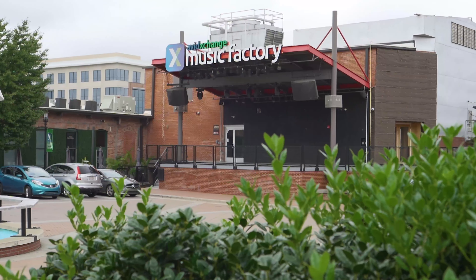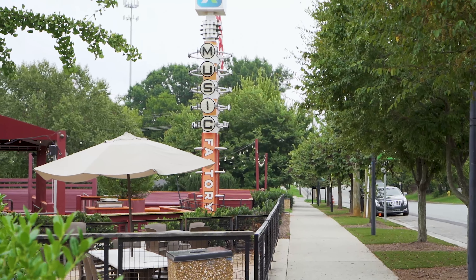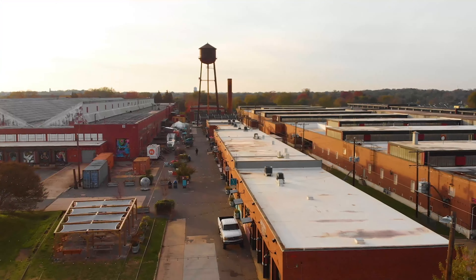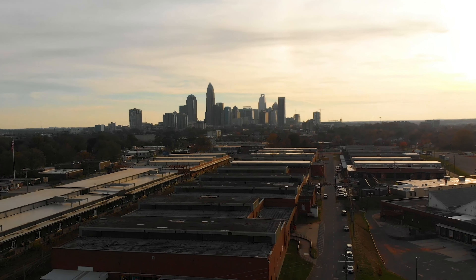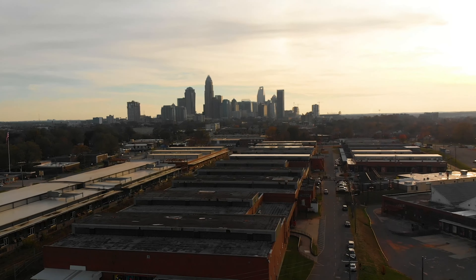This neighborhood is conveniently located just around the corner from the popular Music Factory and the robust Camp North End area. It's also just minutes from Uptown, NoDa, Plaza Midwood, Elizabeth, South End, and has convenient access to Highway 277 and I-85.